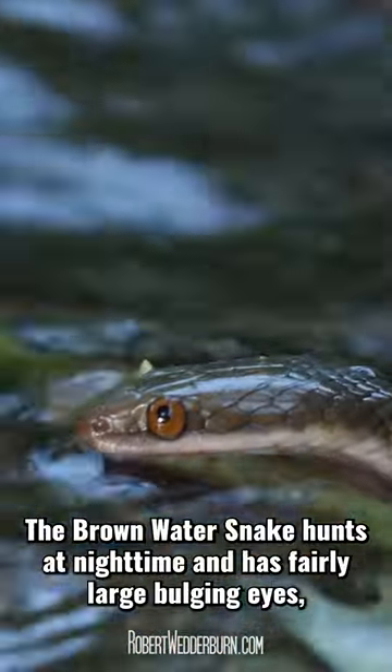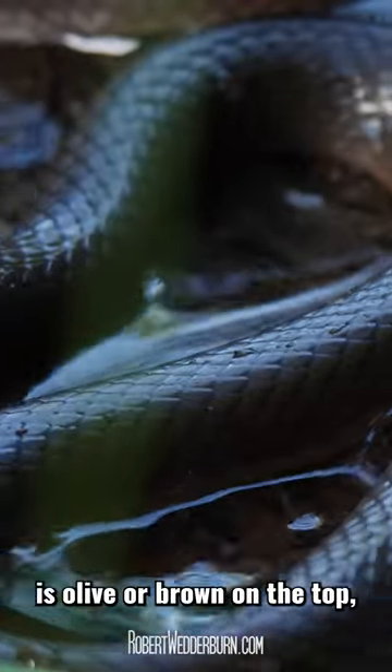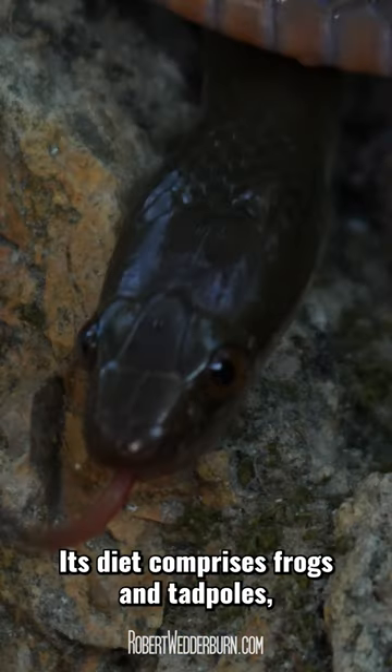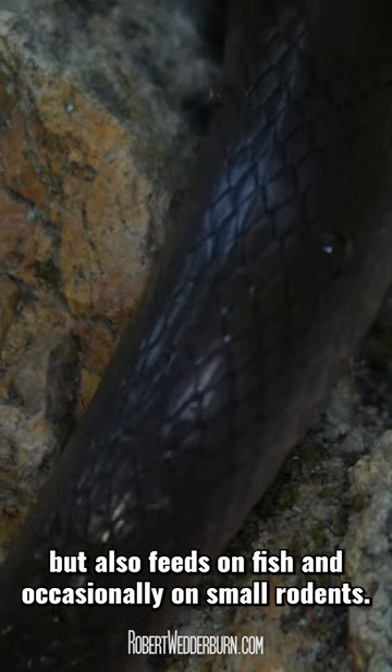The brown water snake hunts at night time and has fairly large bulging eyes. It is olive or brown on the top and has an orange or creamy underbelly. Its diet comprises frogs and tadpoles, but it also feeds on fish and occasionally on small rodents.